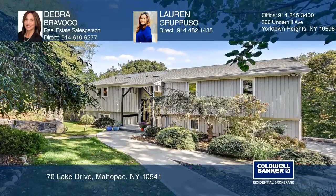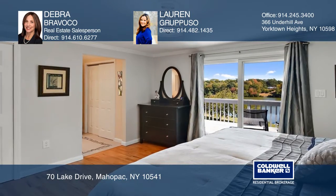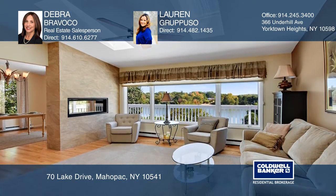This beautiful waterfront property with the legal accessory apartment offers four bedrooms and three updated baths. Folded ceilings, skylights, and large windows allow the natural light to shine through.